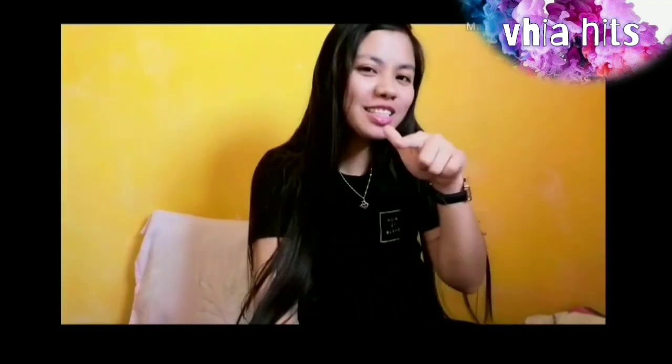Hello everyone! Welcome back again to my channel! It's me, Ames again at your show. For today's vlog, I have good news for you. If you want to know, just keep on watching.